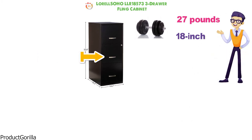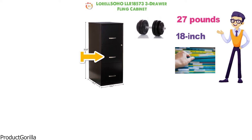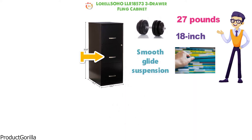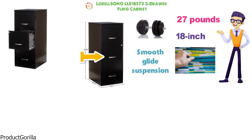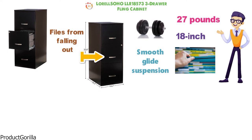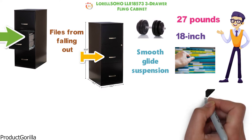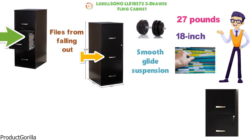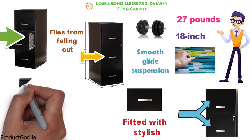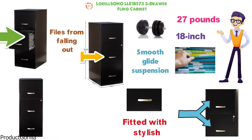The drawers are designed to accommodate letter size hanging file folders. All three drawers are the same size and feature smooth glide suspension, sliding out to three-quarter extension. They have high sides which prevent files from falling out when opened. There is a lock on the second drawer that secures the top two drawers, and each drawer is fitted with a stylish chrome pull handle. The cabinet has a durable steel construction with a baked enamel finish.